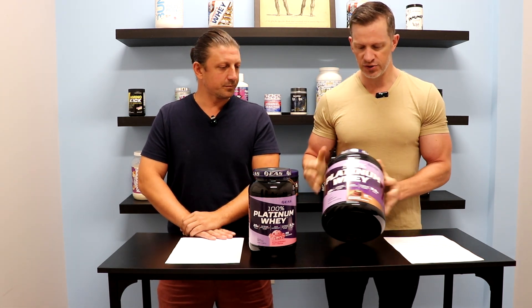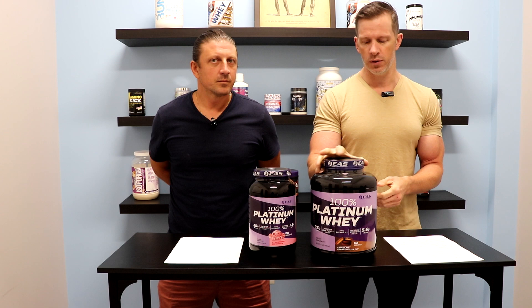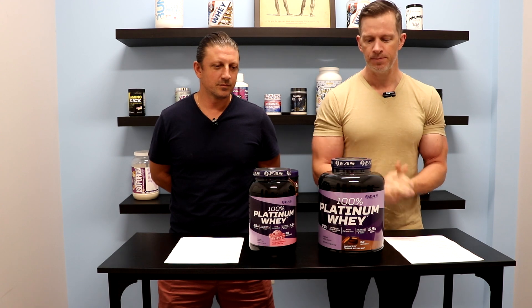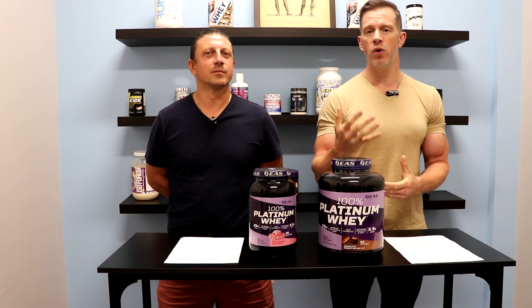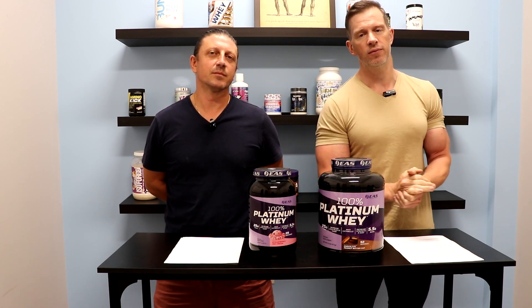If you're interested in trying a new protein powder or have never taken protein powder before, this is definitely a good choice for you. We have all the flavors available at bestpricenutrition.com in both sizes. If you have any questions about this product, please post them down below. John and I are always here to answer those questions. And if you want more videos like this, please hit that bell to subscribe, and you'll be notified every time we do a video. Thanks for watching.